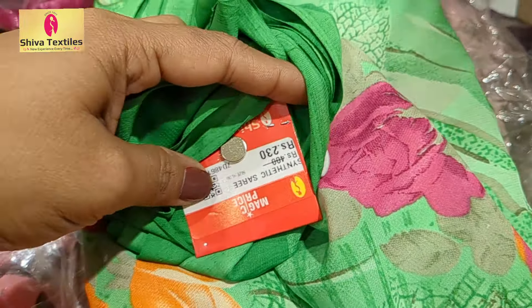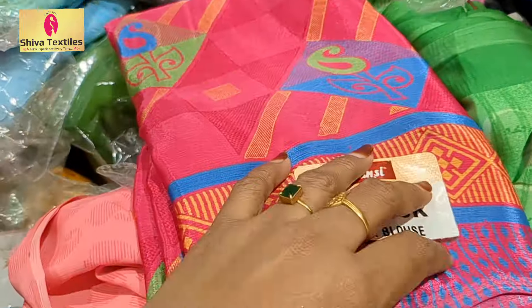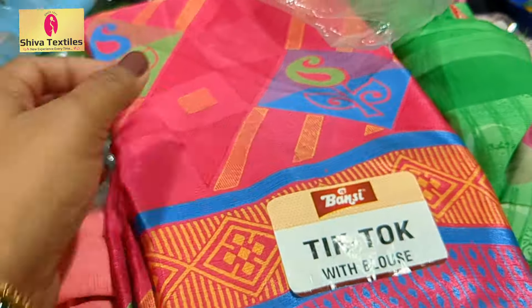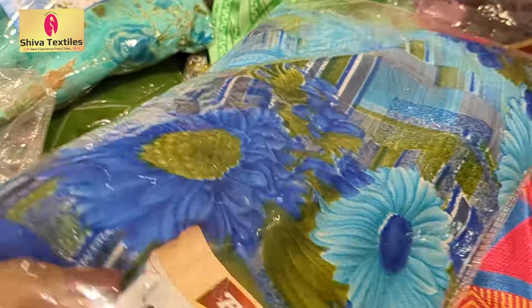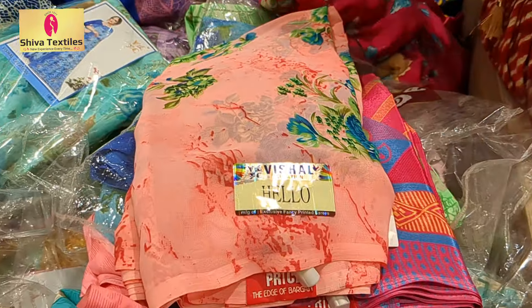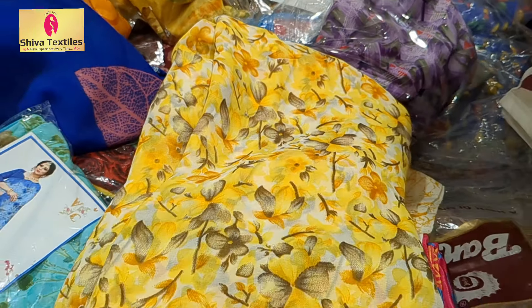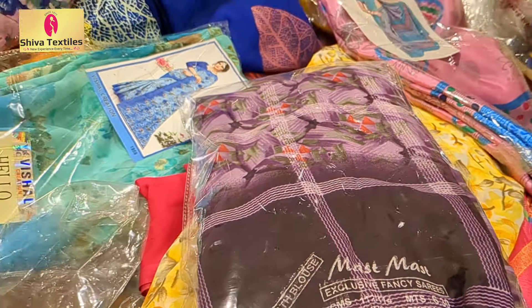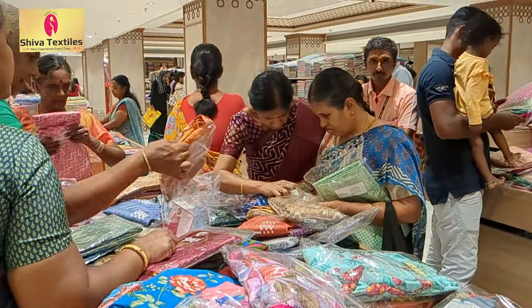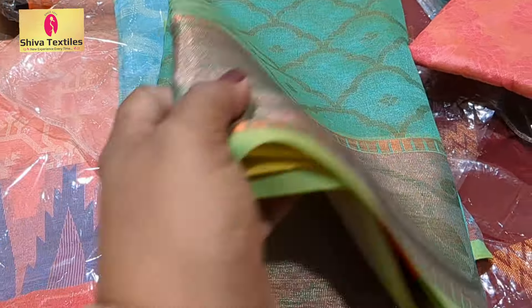The green sari is $230 for chiffon, and with the blouse the sari is $230. Crepe sari is $3.99. The green sari is also $3.99.